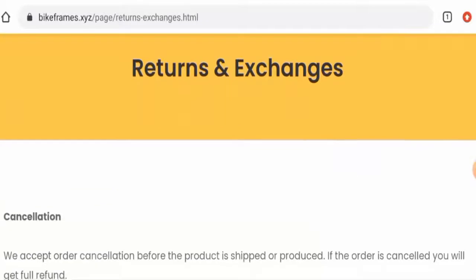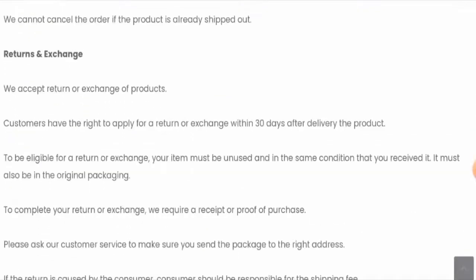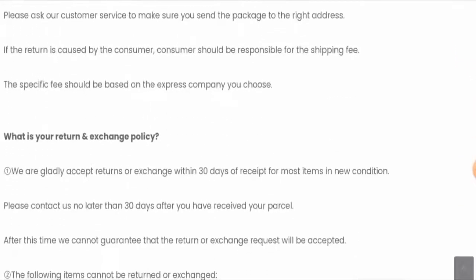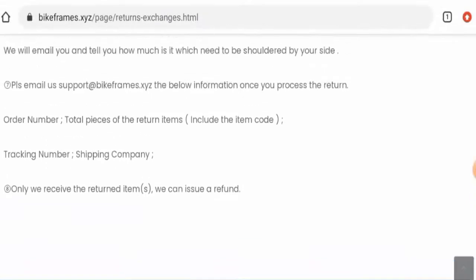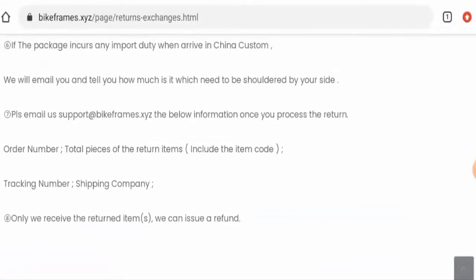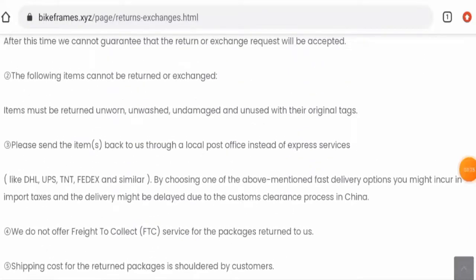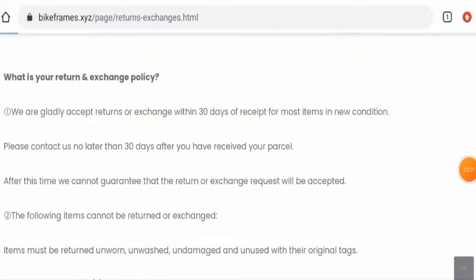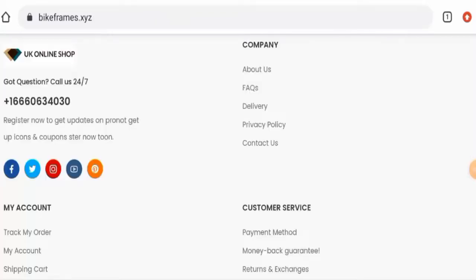Next, we'll look at the return and refund policy. Their return policy lasts for 30 days — you have to return the product within 30 days. Regarding refunds, they mention that once they receive the returned item, they will issue a refund. For any return or refund issues, check our description area where you will find links through which you can solve your money issues.